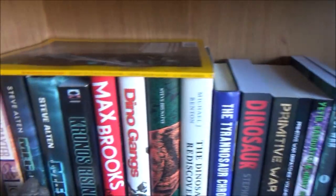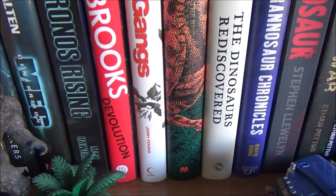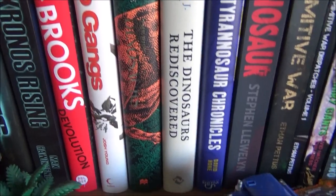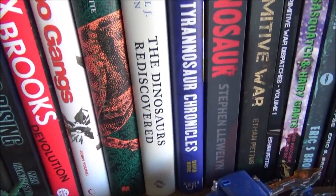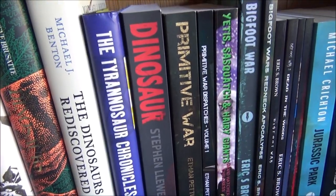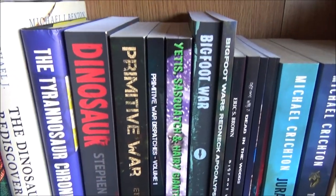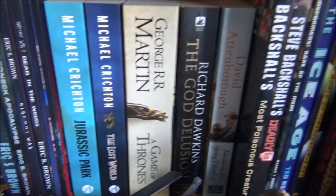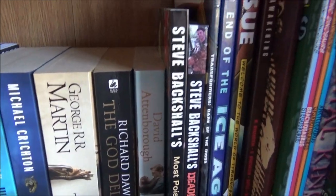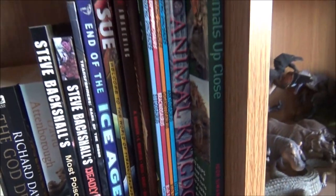As we go down I've got some more of my books here — a few of the other Meg books, Chronos Rising, Devolution — that's a Bigfoot horror novel which is very good — Dino Gangs, Rise and Fall of the Dinosaurs, Dinosaurs Discovered, Tyrannosaur Chronicles, Dinosaur by Stephen Llewellyn, Primitive War. I'm getting Primitive War 2 for Christmas, so I cannot wait. I've got some more Bigfoot horror novels, a book about Yetis and Sasquatch, Jurassic Park and The Lost World, Game of Thrones, The God Delusion, a David Attenborough book, some books by Steve Backshall, and some Ted Rechlin graphic novels which have been very interesting to read.